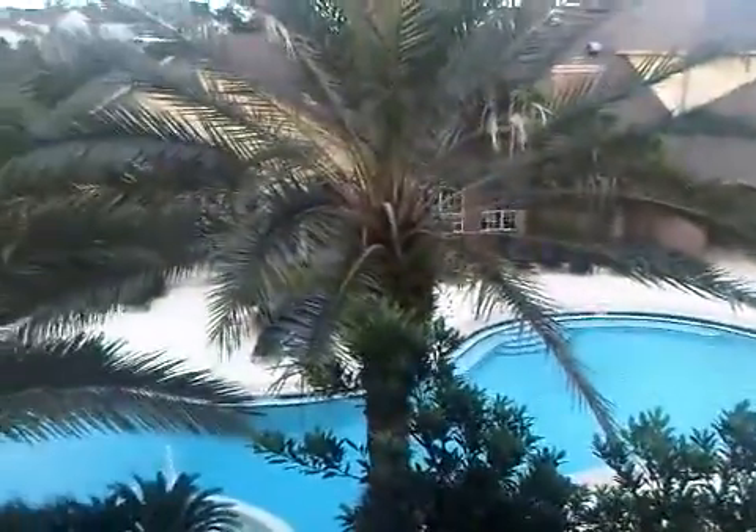Here I am back at Point Meadows. There obviously is the community pool and I guess that's the clubhouse behind it, and a lake over there with a couple fountains.